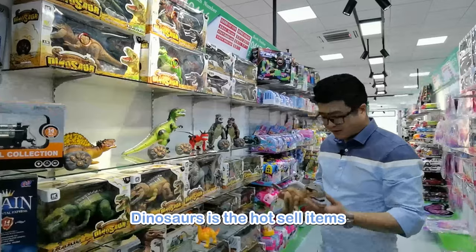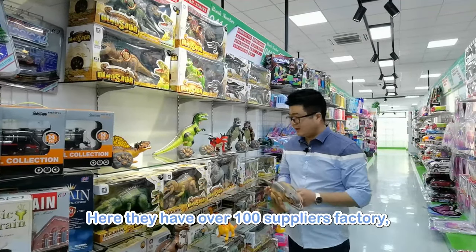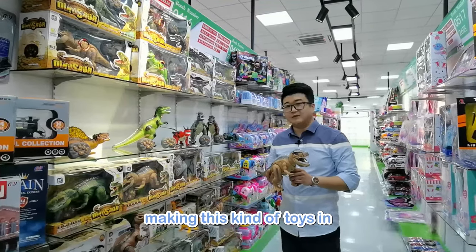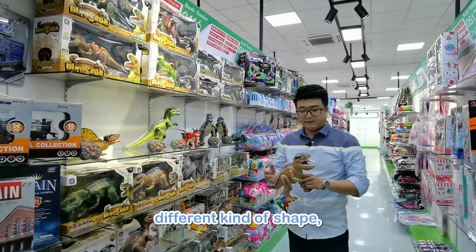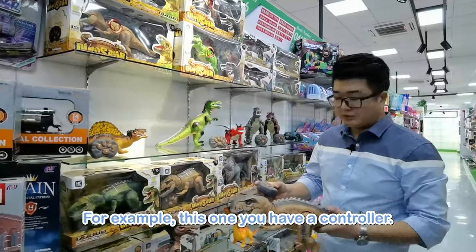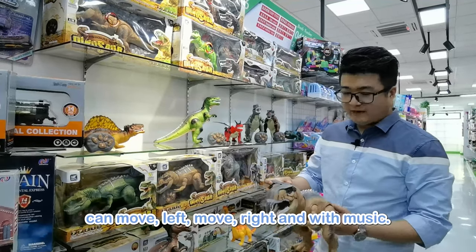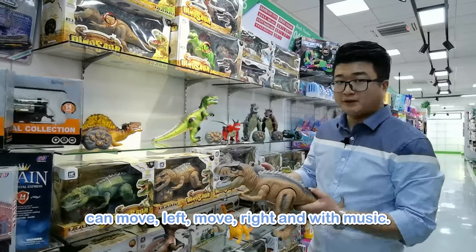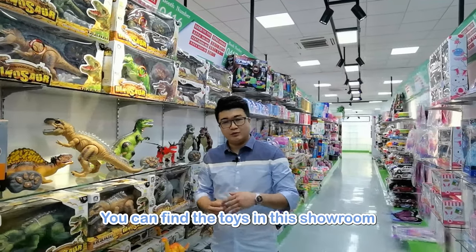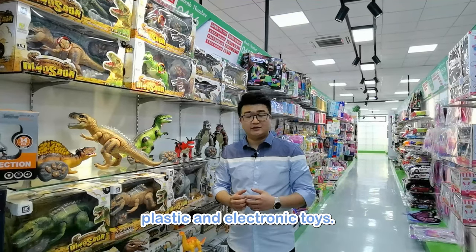Dinosaur toys have been hot sale items for the past few years. Here they have over 100 supplier factories making this kind of toy in different shapes and functions. For example, this one has a controller — you can go forward, back, move left, move right, and it has music. You can find toys in this showroom with very good packaging and good price, but here you can only find plastic and electronic toys. If you want to find wooden toys, we recommend you go to another place.